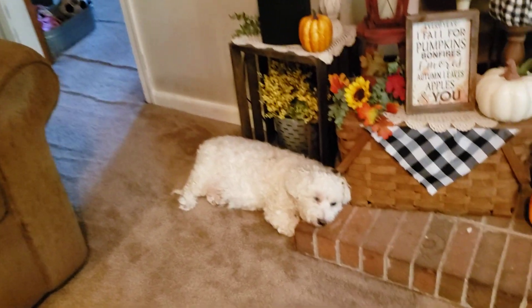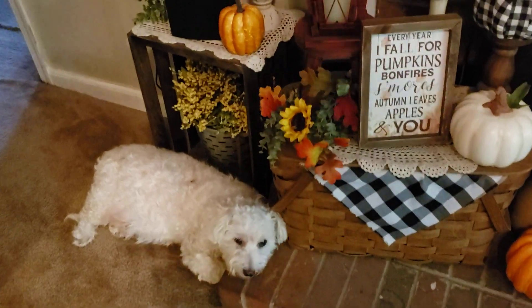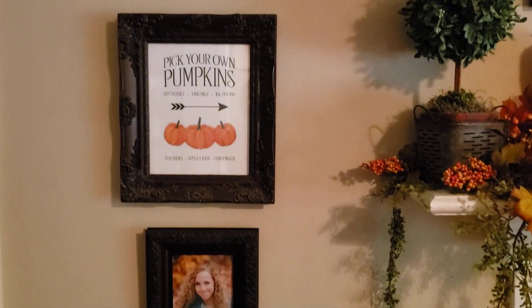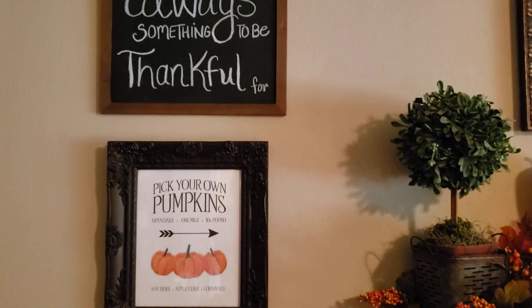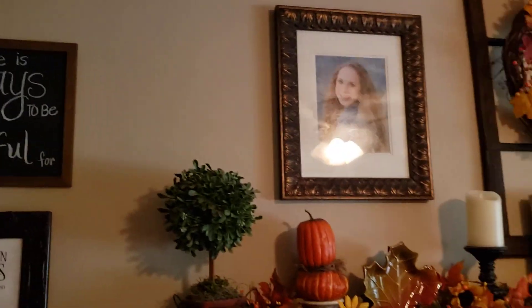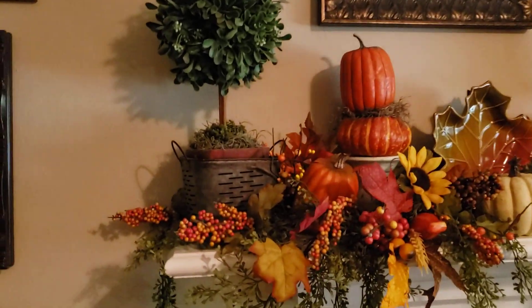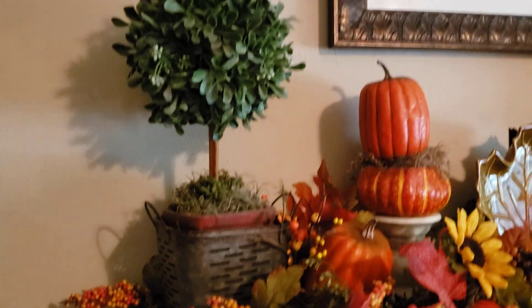And here is my other fur baby, Angel. She's an old girl. For some reason, she likes to lay like that and use the fireplace hearth as her pillow. I just think that looks so hard on her little head, but she keeps on doing it, so I guess she's comfortable.